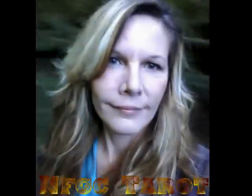Hey guys, what's up? Sherry here from No Fucks Giving Crew. I just wanted to show you the soundproof barrier I have in my room.